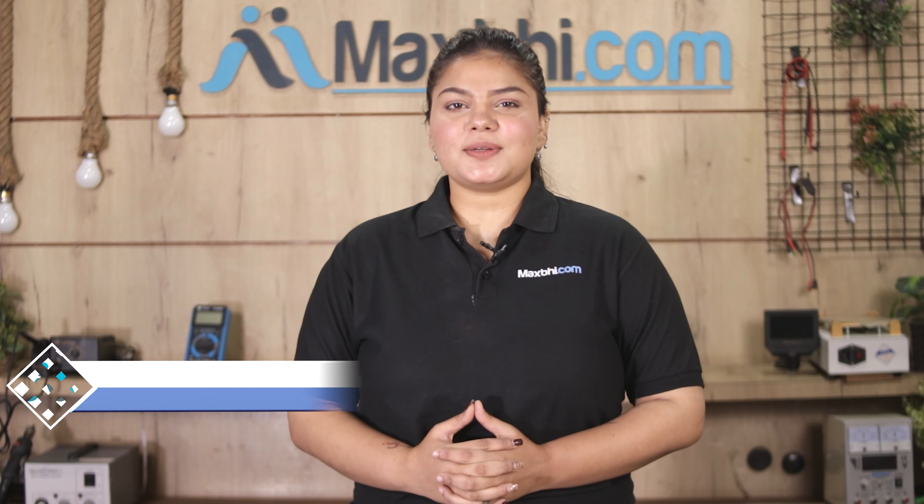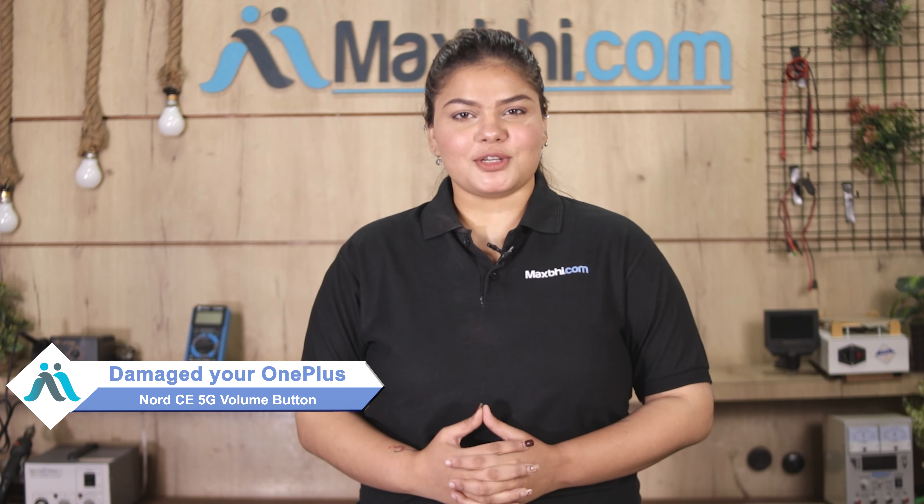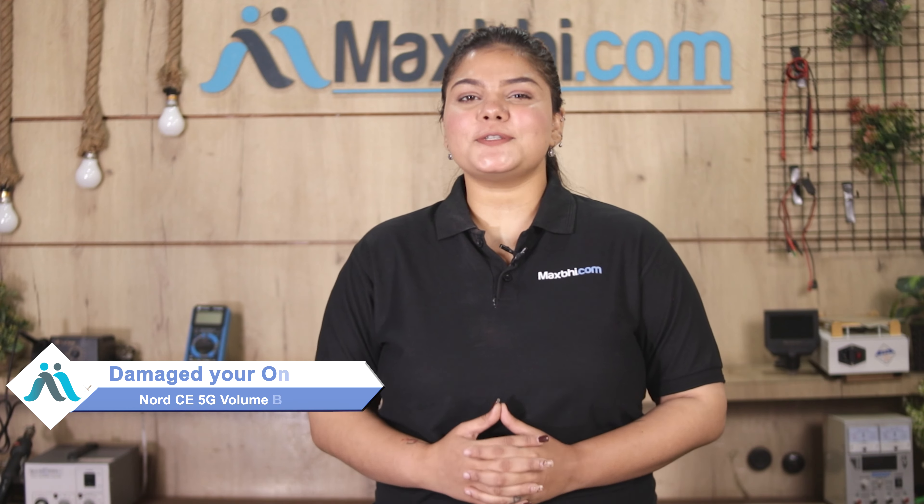Hi friends, this is Lucky from Maxp.com. Friends, if your OnePlus Nord CE 5G volume button is damaged and you are worried about the higher repair cost of your smartphone,